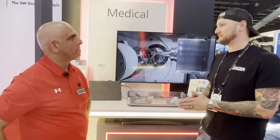If people want to find out more about SW Machines, where can they go? www.sw-machines.com. Thank you very much.